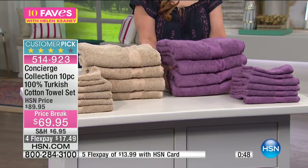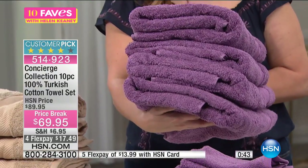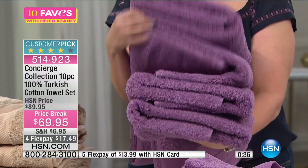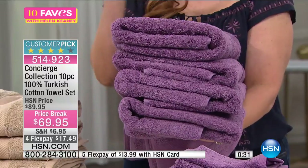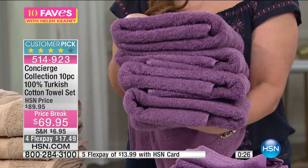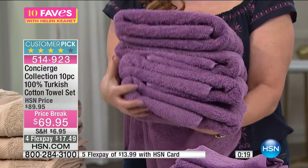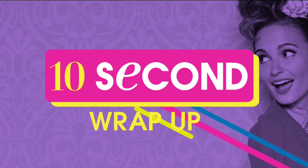By the way, the huge towel I showed you — you're getting four of them. Look how big and fluffy these are. Four of these towels — usually when it's a set, you get two and you get a thousand washcloths. You're gonna get four of these and four hand towels, and you're also getting two washcloths. The most expensive towel in the set, we're giving you four of them. It is a 10-piece collection, and this is also exclusive to us here at HSN.